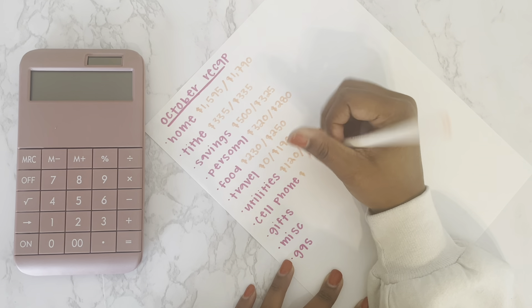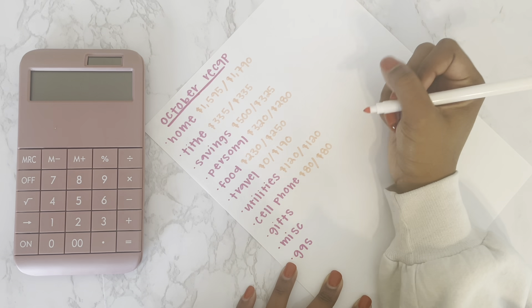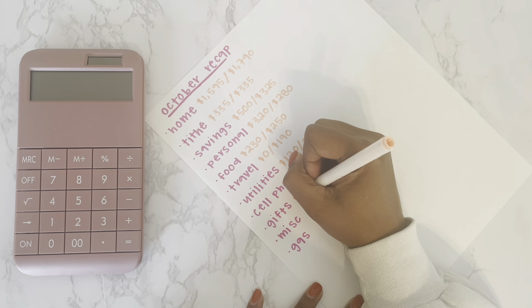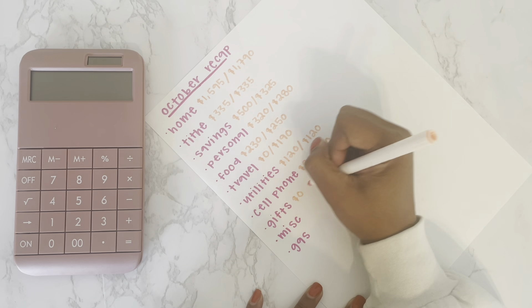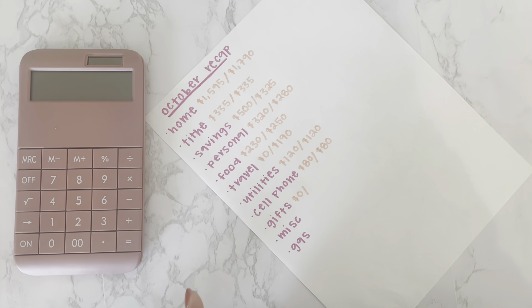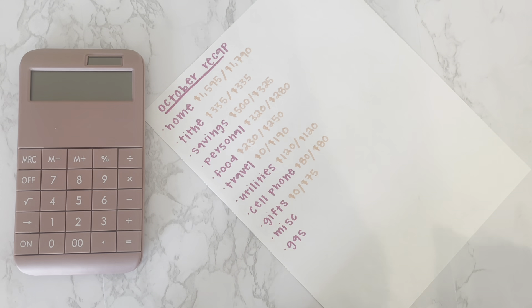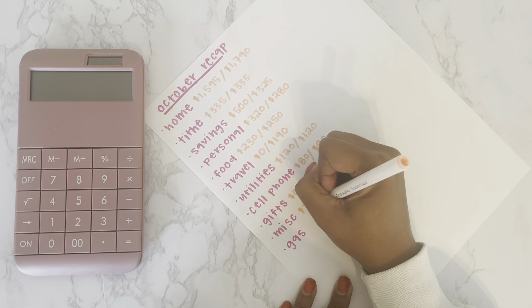We budgeted $80 for cell phone and spent $80. Gifts was another unexpected expense — I didn't budget anything, but last Christmas I made a coupon for my mom to get a facial, and she just now used it. I spent $75 and she said it was the best facial she's ever had, so that was money well spent.